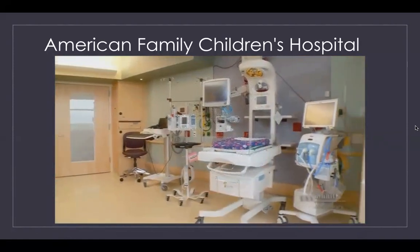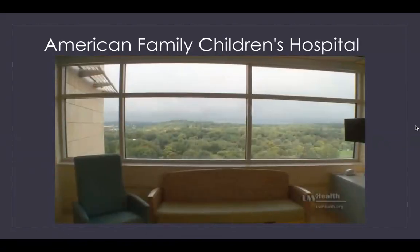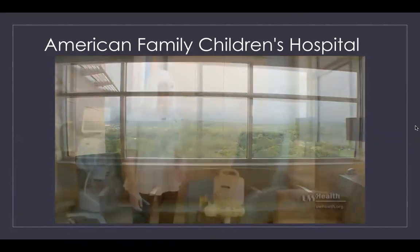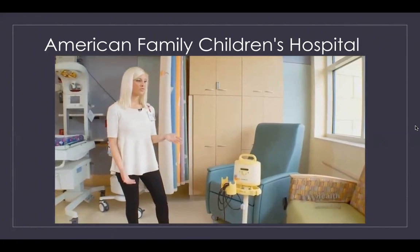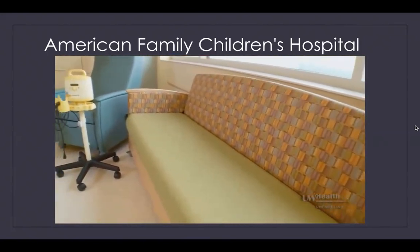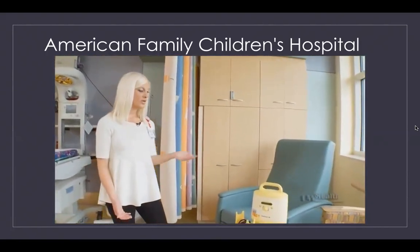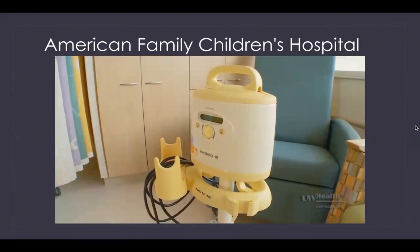A typical NICU room is divided into three zones. The first zone is our patient family zone. In this zone you'll notice a sofa that can pull out into a sleeper — a place where parents are welcome to be 24 hours a day, seven days a week. In addition, we have personalized breast pumps for every mom to use while she's in her baby's room.